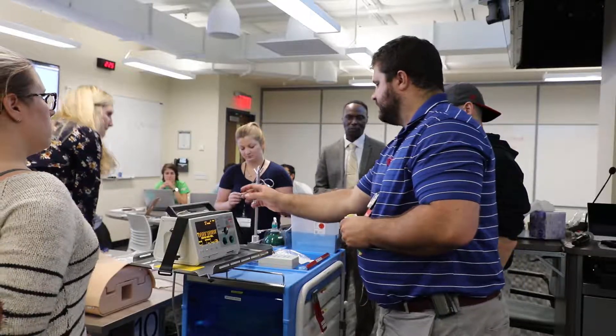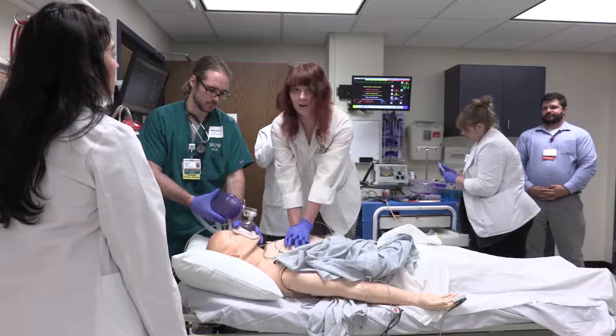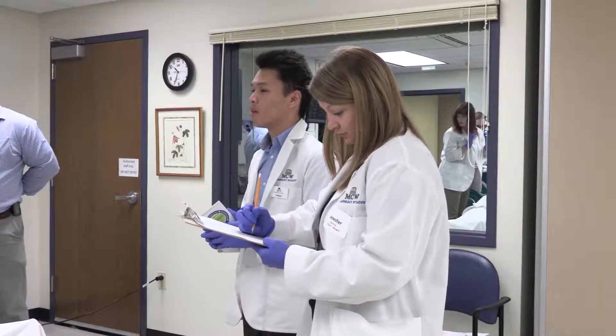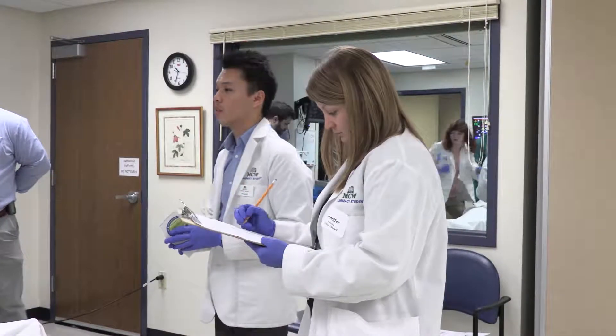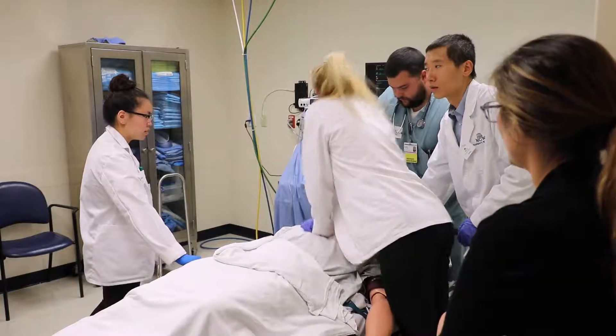One of the unique things about our program is training pharmacists to be practicing at the top of their license and to become team members. The more we do activities like this with our own students alongside medical students and MSA students, the more we increase our ability to provide team-based education and team-based care to patients.